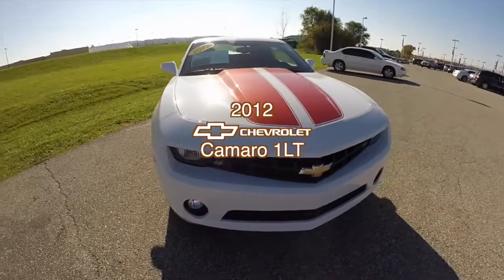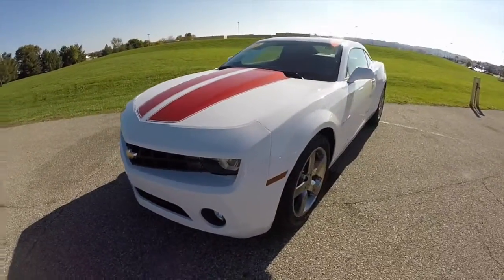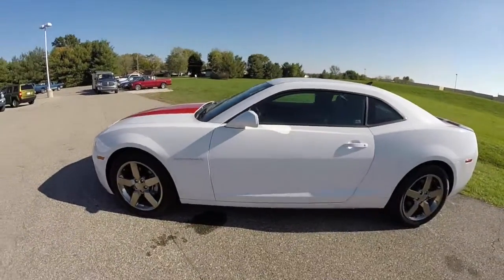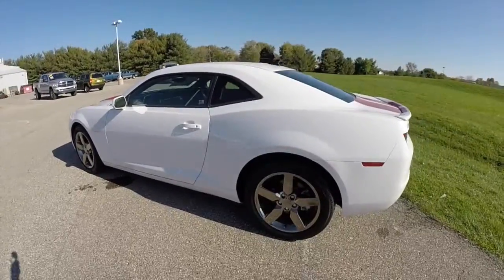Hello everyone. Today we're going to take a quick walk around look at this 2012 Chevrolet Camaro. This Camaro is in Summit White, it has the orange rally stripes on it.